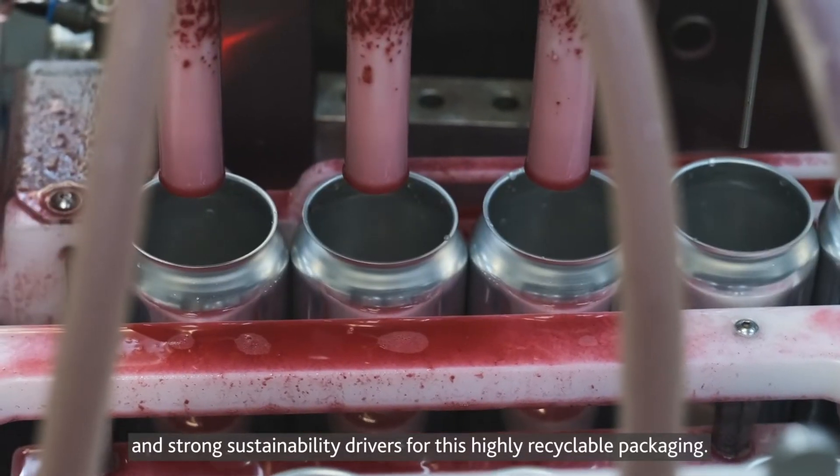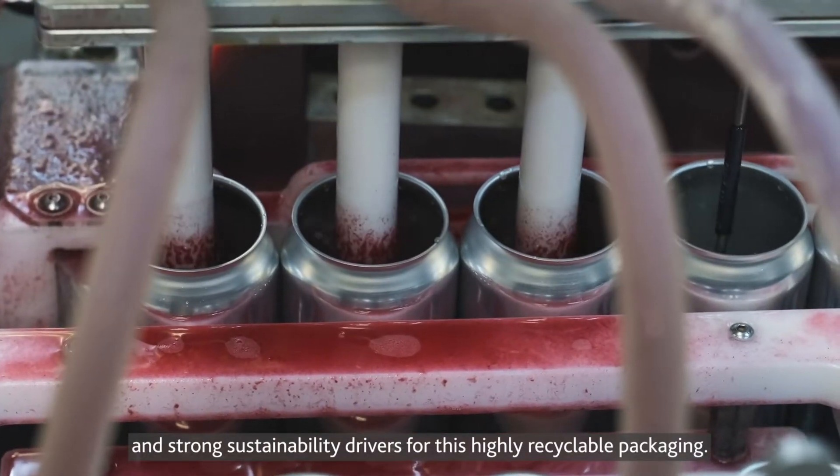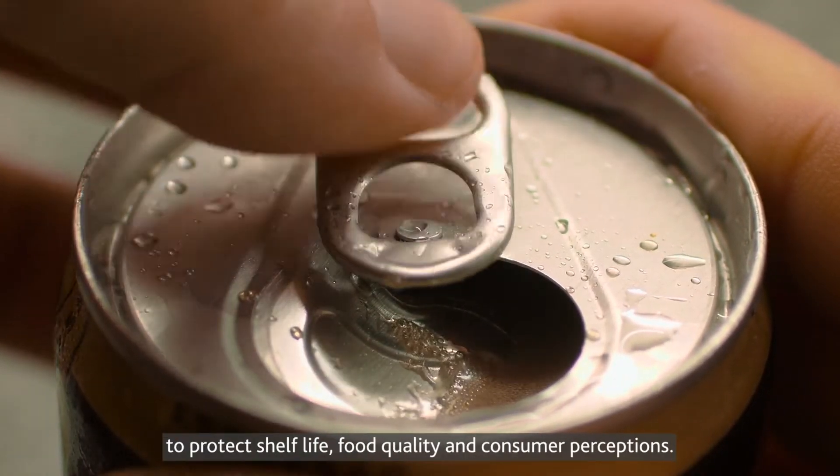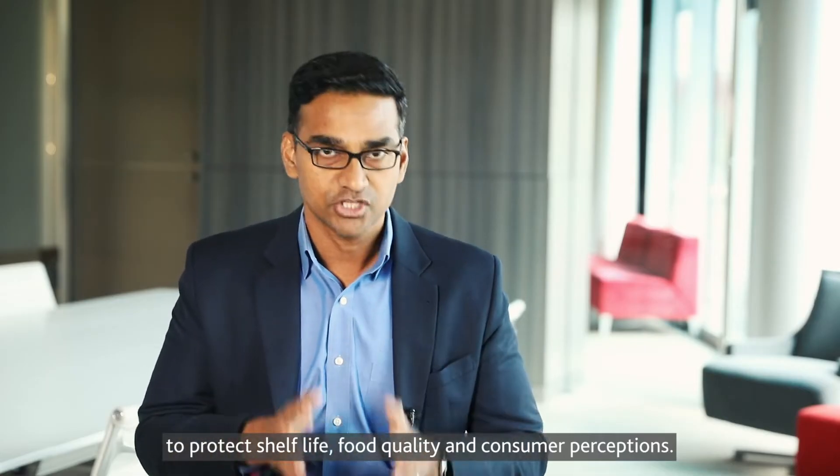Strong sustainability drivers for this highly recyclable packaging are also fueling growth. These metal cans' performance relies on robust coatings to protect shelf life, food quality, and consumer perceptions.